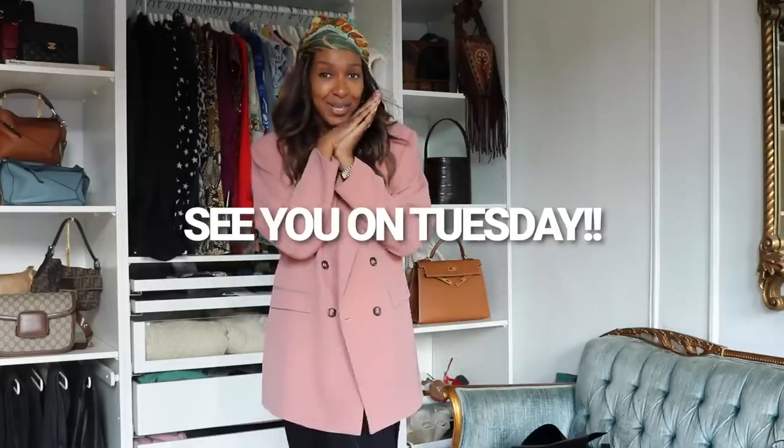That is it. I'm going to go. I will see you for the next video. Take care, bye! Don't forget to tag me — let me know what you get. Okay, bye!